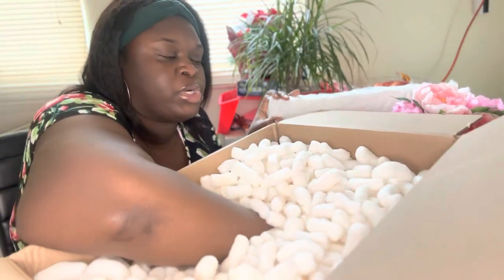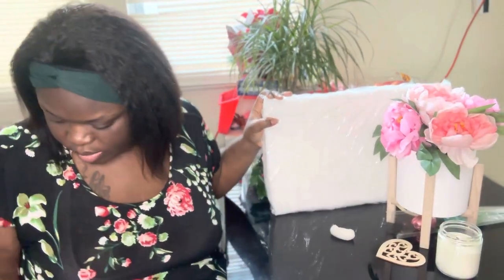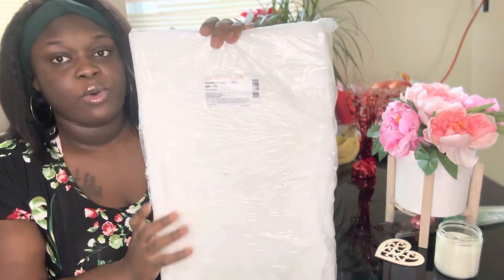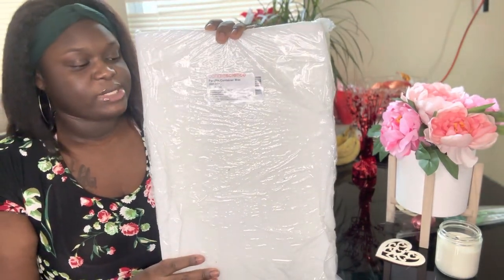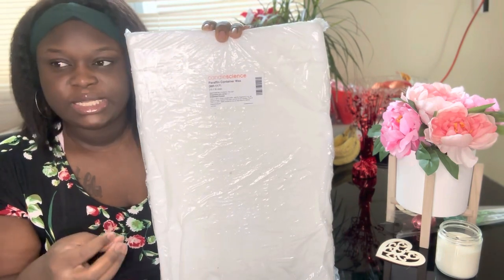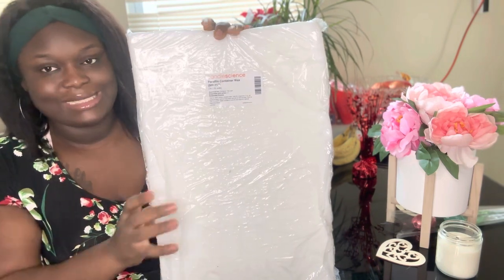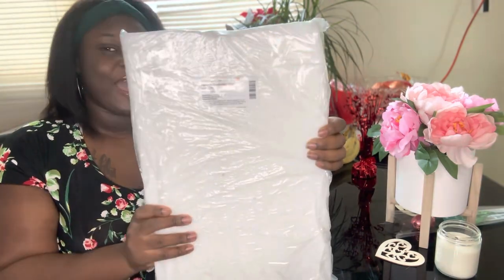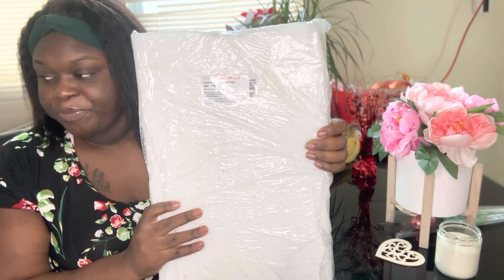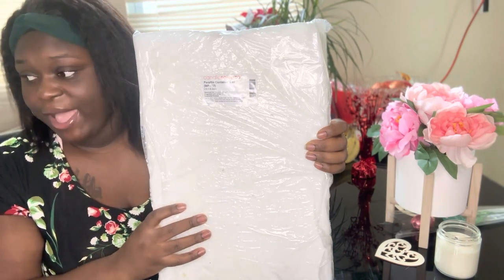I'm just trying to make sure there's no more fragrance oils. That thing is heavy. When I've been making my candles, I've been using the shredded wax — I haven't worked with this slab, the solid wax yet. But I'm so excited, I really hope my candles turn out good because I've heard great reviews about this wax.